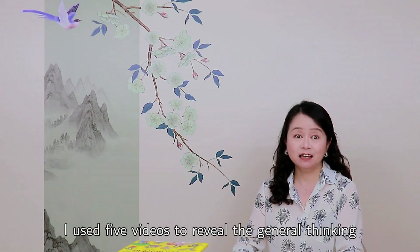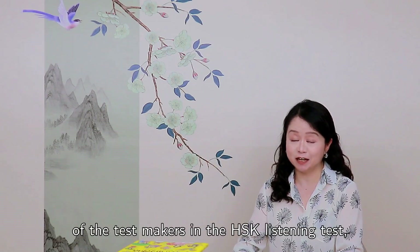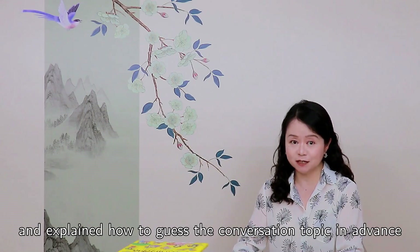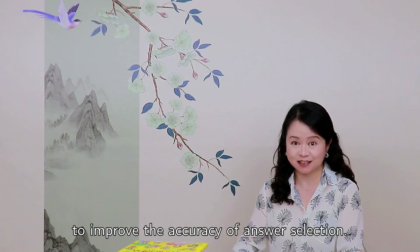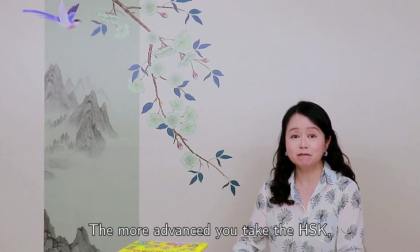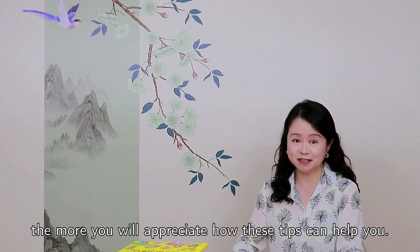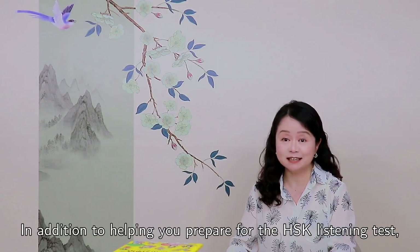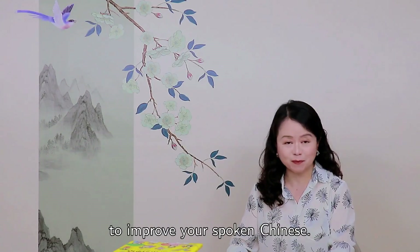Hi, I'm Leslie. I used five videos to review the general thinking of the test makers in the HSK Listening Test and explained how to guess the conversation topic in advance to prove the accuracy of answer selection. The more advanced you take the HSK, the more you will appreciate how these tips can help you. In addition to helping you prepare for the HSK Listening Test, these conversational listening exercises are also a great way to improve your spoken Chinese.